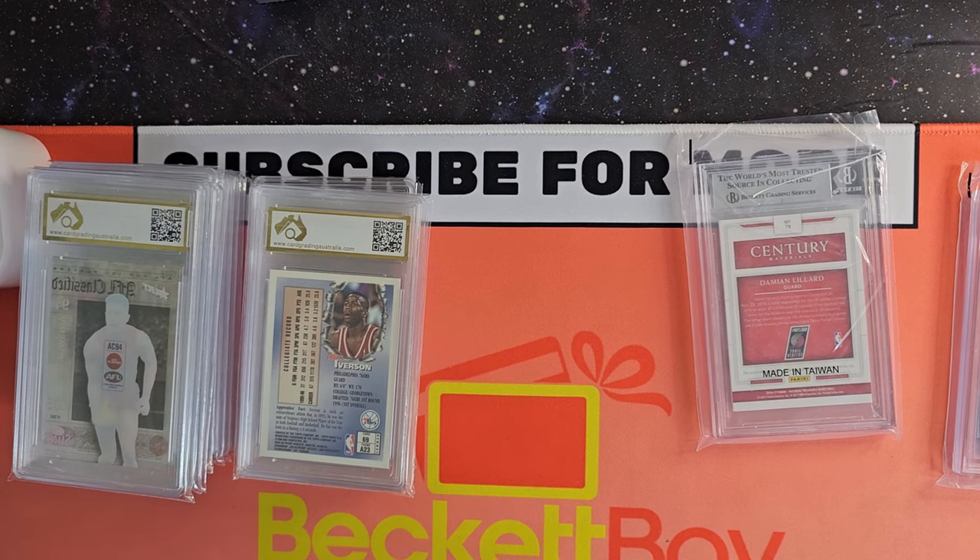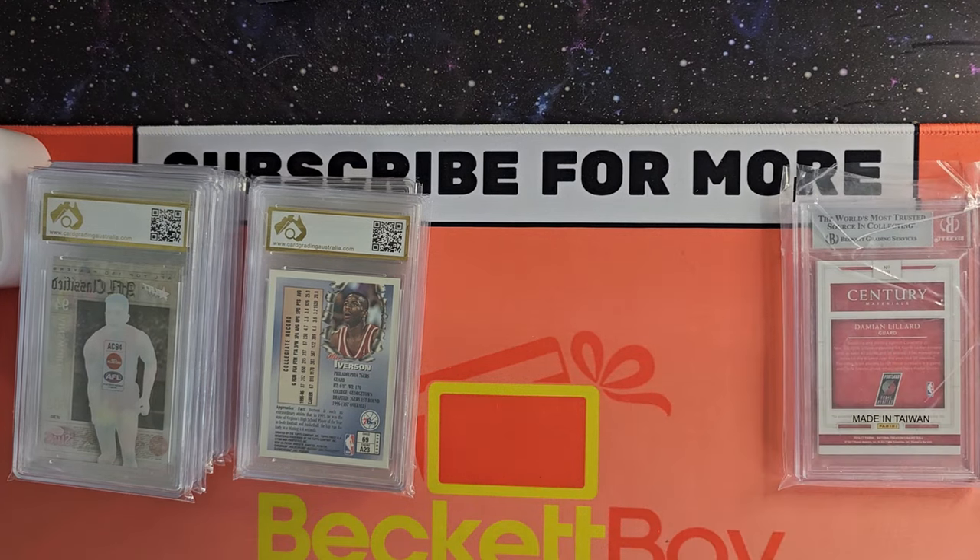All right, as you can see we've got a couple of piles here. The BGS submission was only five cards — three people — and I've got a bunch of cards here in CGA. Just some random stuff but let's get into it anyway. Starting with the CGA stuff.